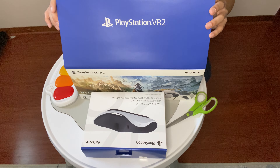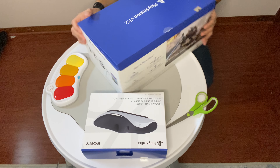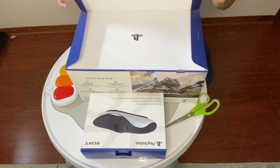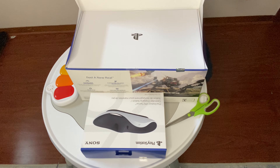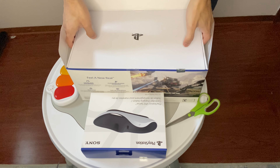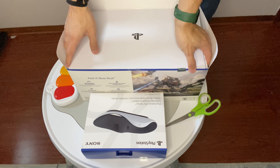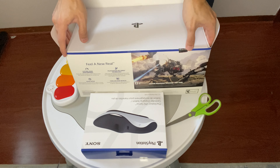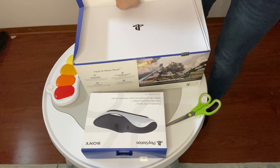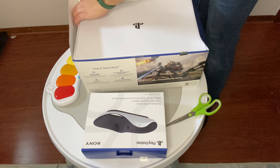Let's open this up so that you can see what we're going to be looking at together. Look at that! I'm guessing I'll lift this up here — it's a little heavy, gotta be careful with the wrist. Maybe there's a little pick-up tab here — nope, it's just a seal.